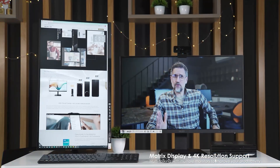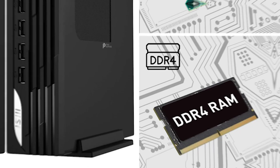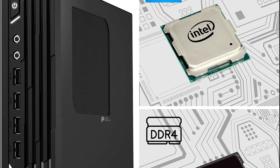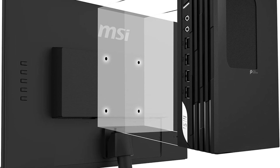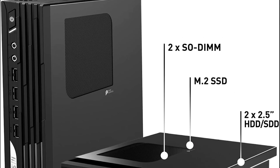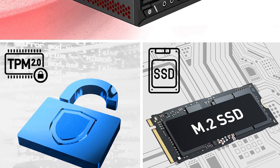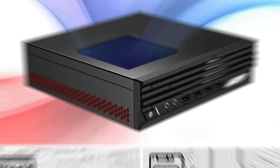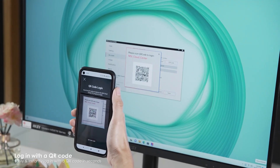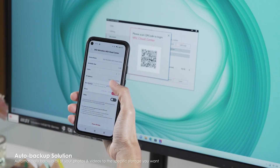Graphics are handled by the Intel UHD Graphics 770, which delivers smooth visuals for everyday tasks and multimedia playback. Connectivity options are extensive, featuring HDMI, DisplayPort, and multiple USB 3.2 Gen 2 ports for fast data transfer and compatibility with a wide range of peripherals. The DP-21 also includes dual LAN ports, enabling network redundancy or fast data transfers in business environments. Wi-Fi 6 support ensures robust wireless connectivity, and the TPM 2.0 chip provides enhanced security for sensitive data. Its compact design allows for easy VESA mounting, saving valuable desk space.